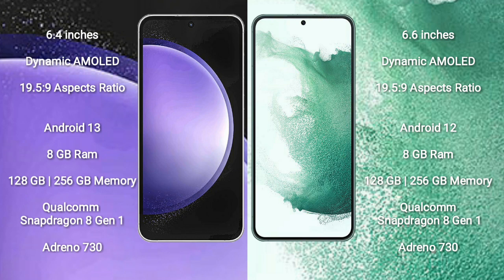Samsung Galaxy S23 FE comes with 8GB RAM and 128GB to 256GB internal storage. Samsung Galaxy S22 Plus also comes with 8GB RAM and 128GB to 256GB internal storage.